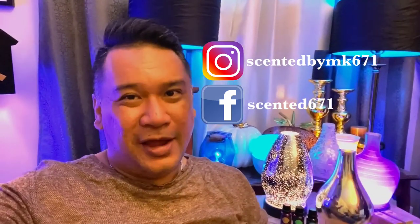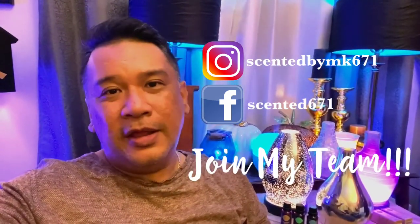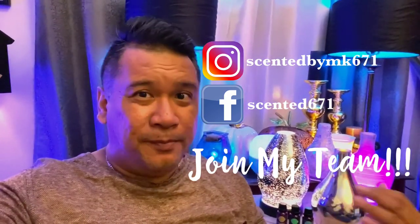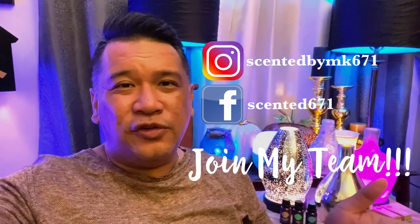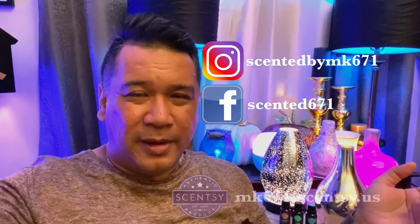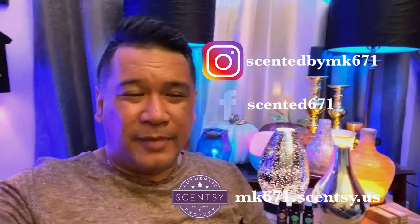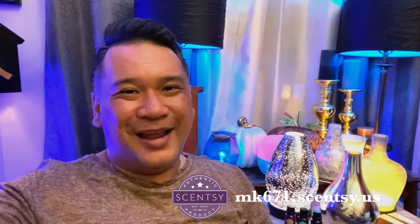If you're so inclined and want to join my team and sell Scentsy as an opportunity to make extra income and build a small business, please feel free. Just go to mk671.scentsy.us, click on the heading 'Join My Team,' and follow the instructions. I'd be glad to have you as part of my team if you're a go-getter and a positive person. Otherwise, shop online at mk671.scentsy.us.